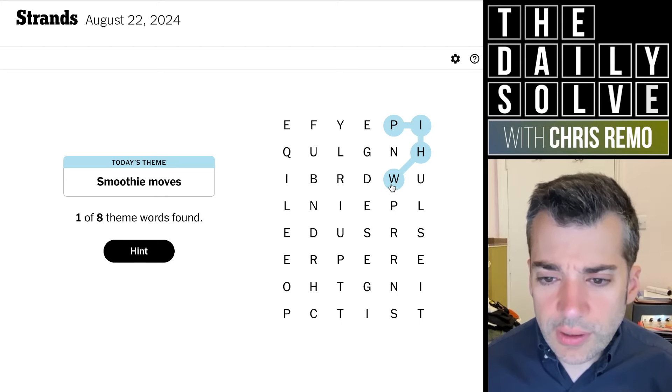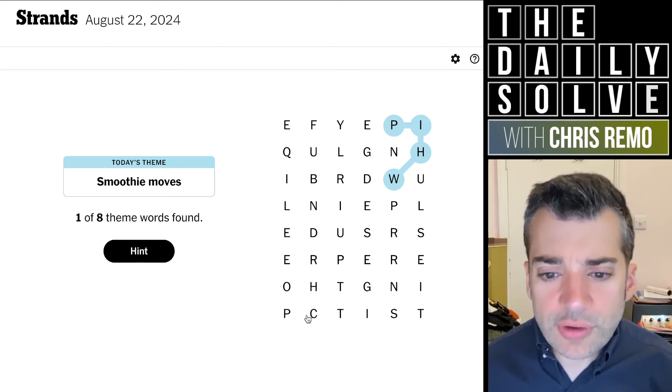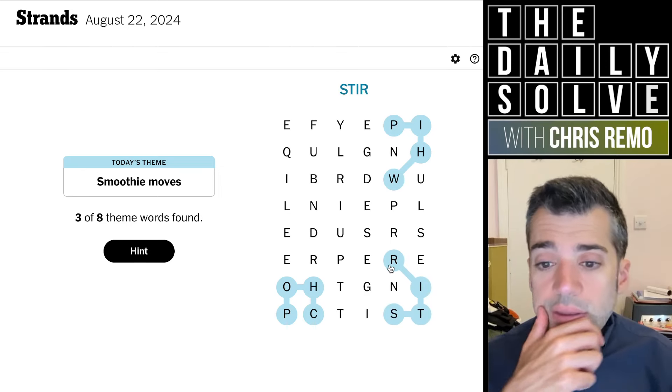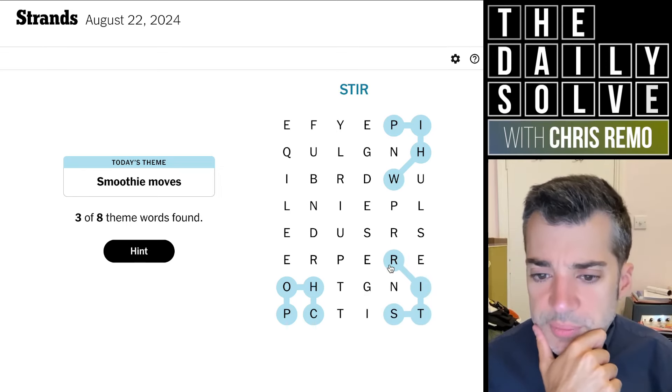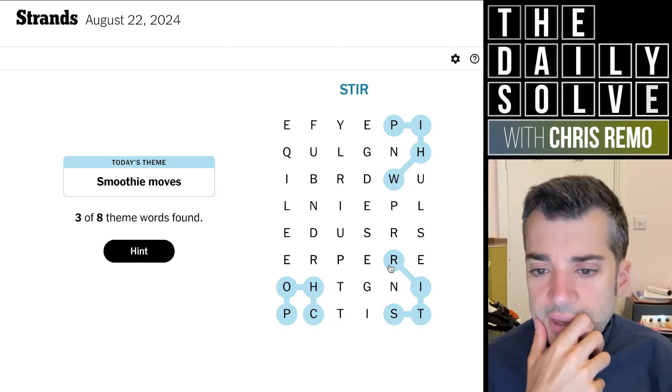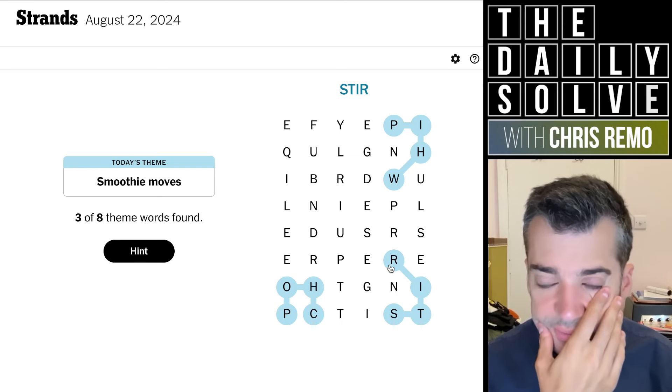What would you do? I guess you'd start — chop. You could chop the fruit. And then — stir. Right. So these are steps to assembling — they're the moves you take in order to assemble the smoothie.